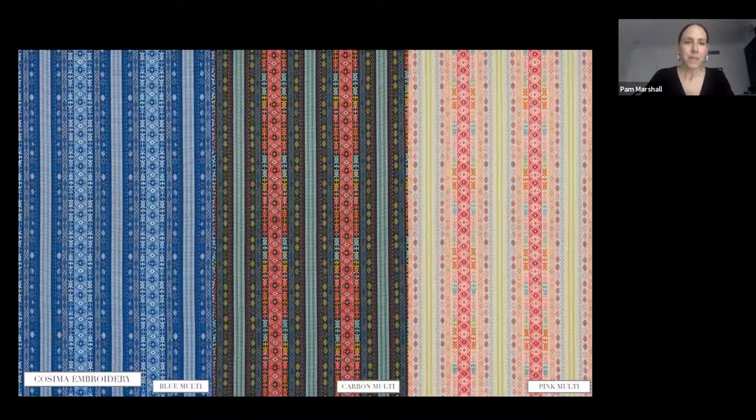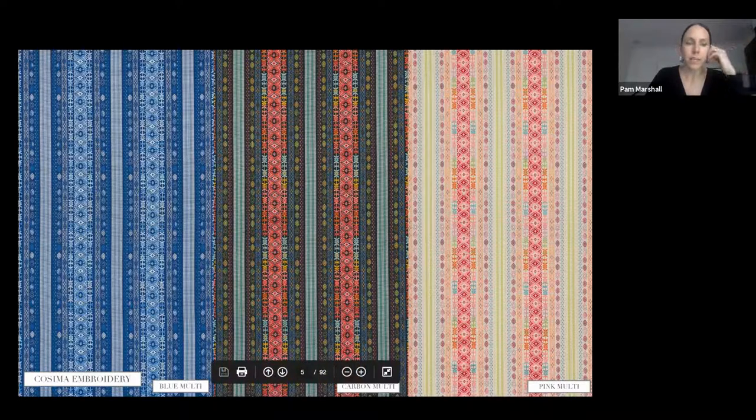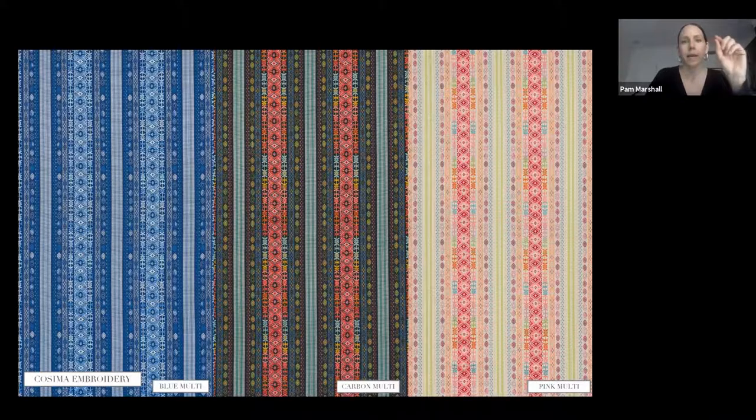Cosima embroidery is really intricate — a multi-process stripe at a great scale that's easy to use. It's in the spirit of Eastern European textiles: a jacquard weave with an overlay of intricate embroidery. Parts of the stripe are woven and then parts are embroidered on top. What I love about this is the combination of regular and irregular color placement.